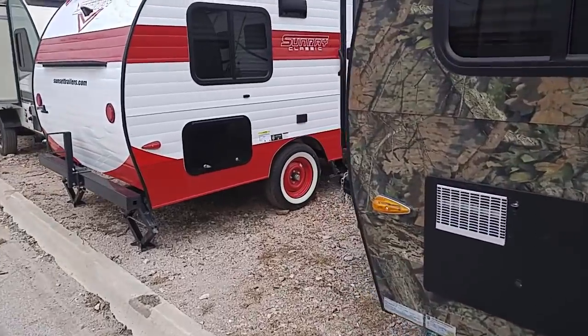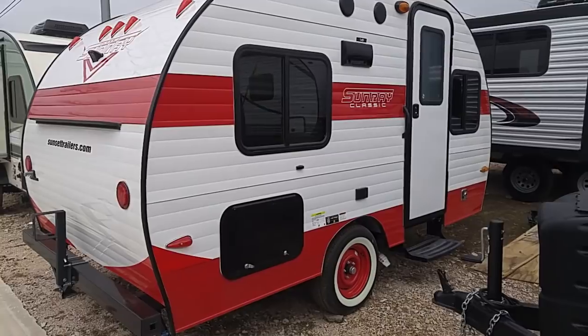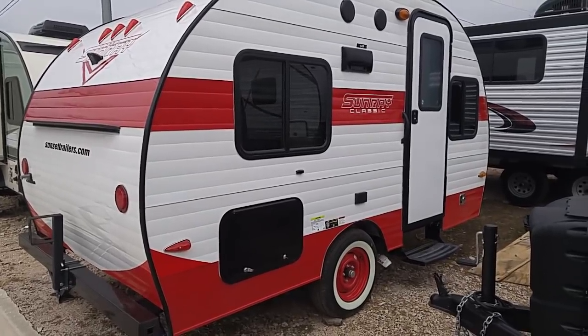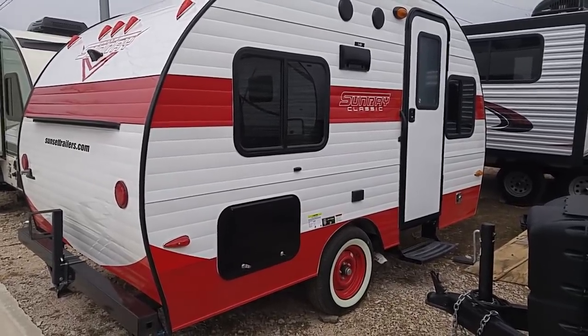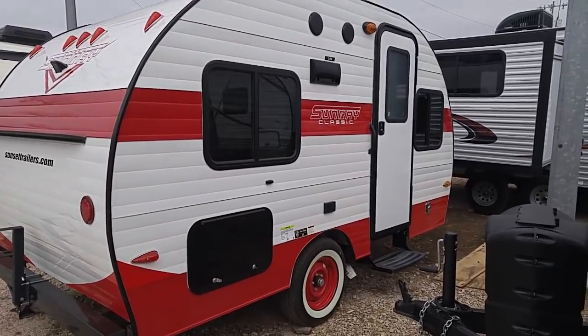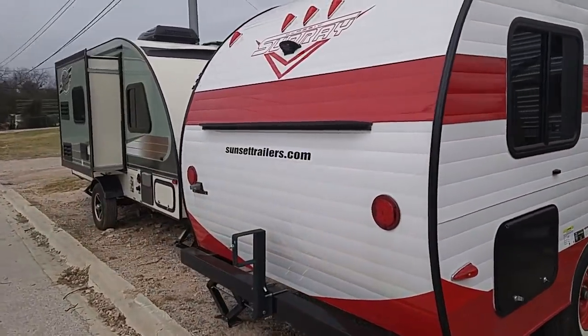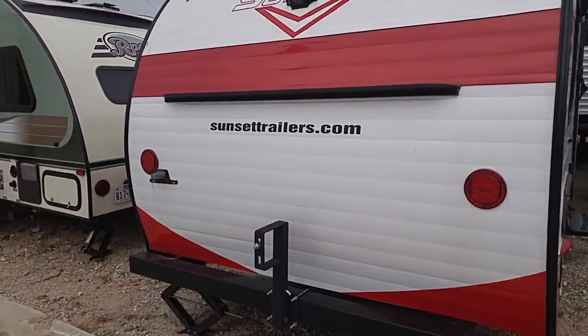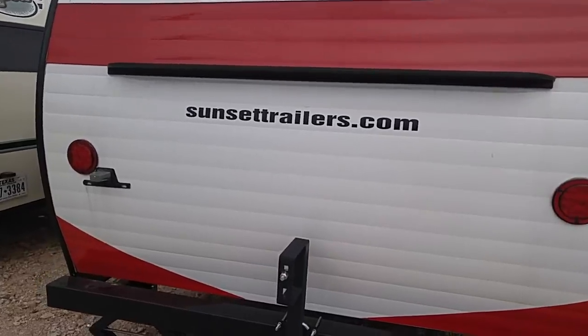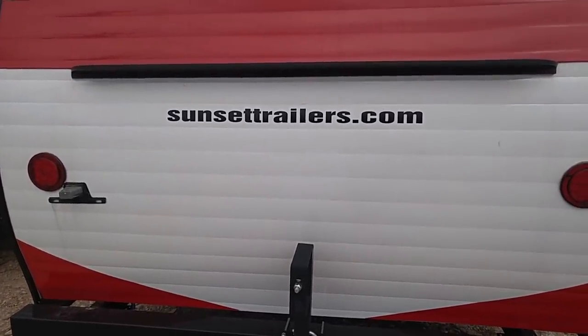Here's one that was really popular — this is called a Sunray Classic. You can go to SunsetTrailers.com and check this one out. It's relatively small, and a lot of these I'm going to show you are going to be smaller ones, because people are interested in them. There's the information you need to go find out more about it.